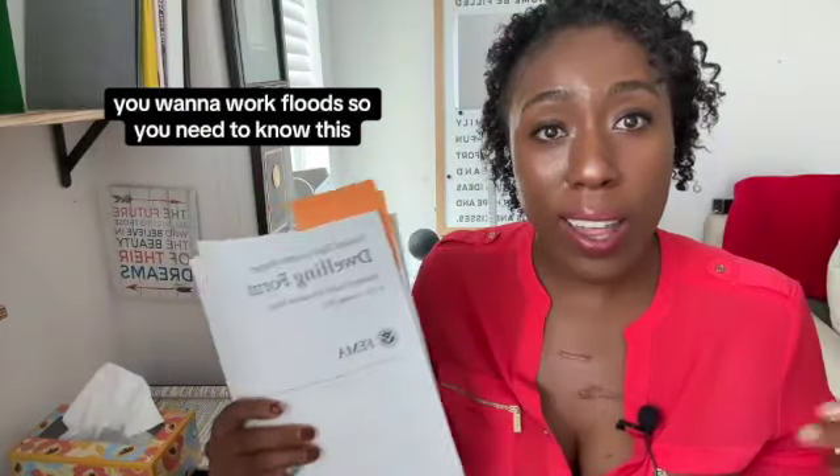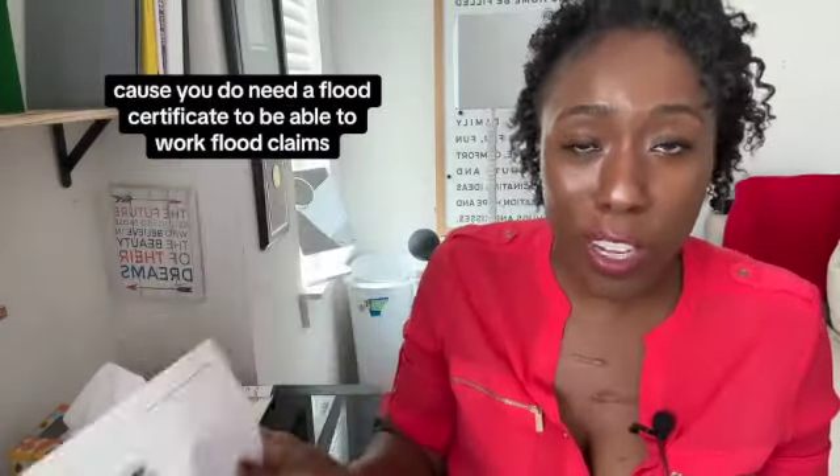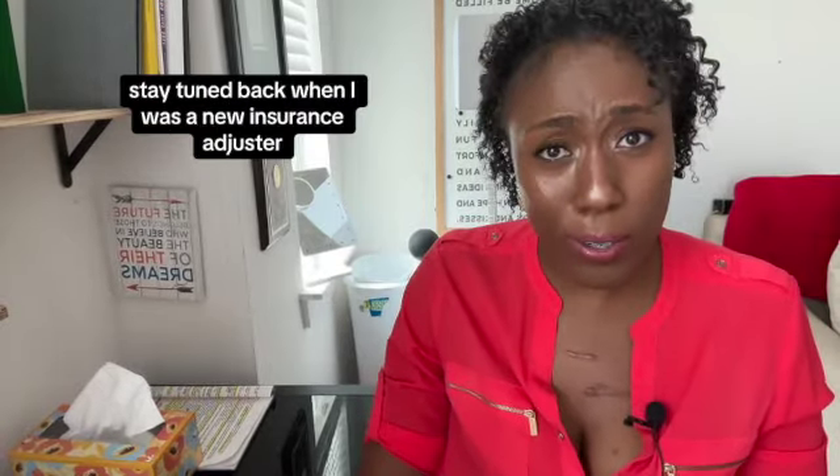Hi, my name is Abahi and I am a claims adjuster. If you want to work floods, you need to know this. We're going to go over the pieces of the dwelling form as well as what companies want you to have to get your flood certificate, because you do need a flood certificate to be able to work flood claims. Stay tuned.